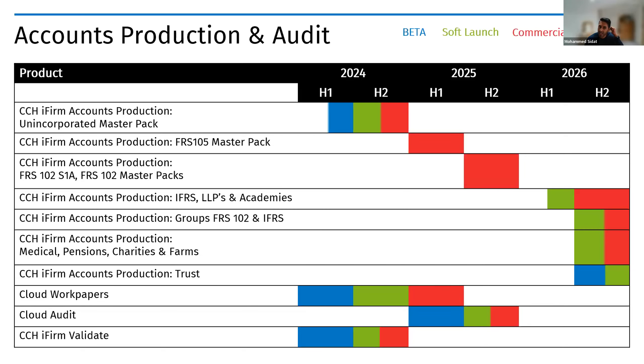Within the audit space, we have cloud work papers currently in beta, with soft launch later this year and full commercial launch early next year. This includes non-audit content and comprehensive checklists using the same providers as on-premise. For Validate — our bank confirmations product — it's in beta using open banking, aiming to include all UK banks at launch with European banks possible in the future. Validate also uses blockchain to store data, making it more secure than conventional methods. Cloud Audit is planned for beta early next year as the equivalent of our on-premise product.